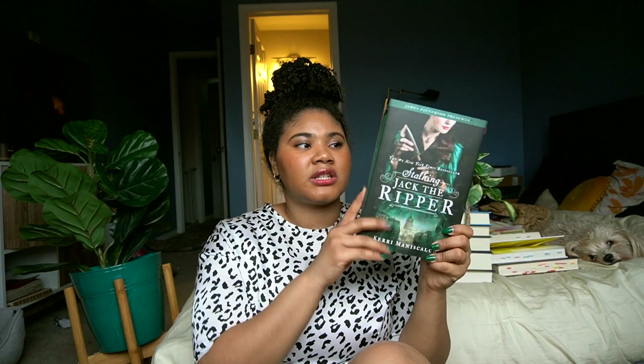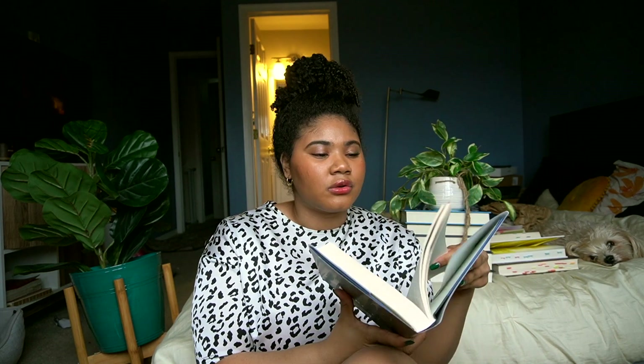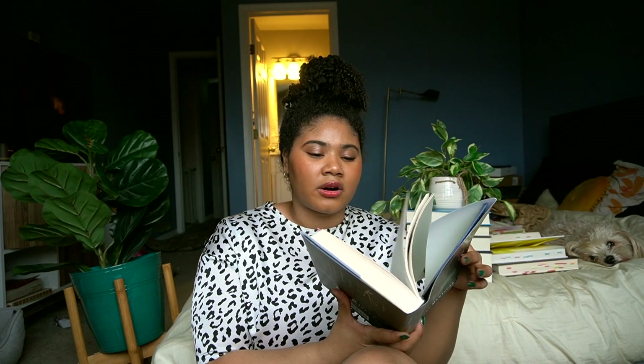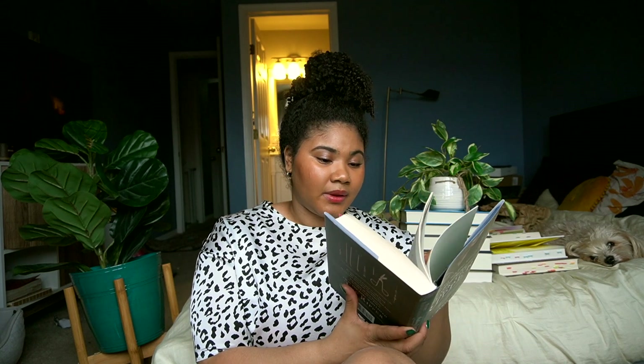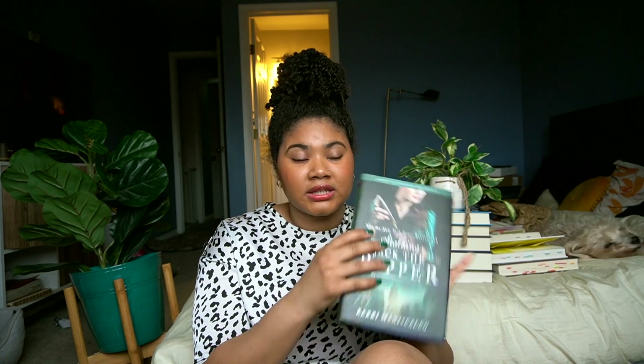If you're familiar with the Stalking Jack the Ripper series, it's also like that — the chapter margins tell you what time period and where you are in the book. After The Night Circus, I started reading chapter margins, so I was actually able to understand Stalking Jack the Ripper, and the entire series is like this.